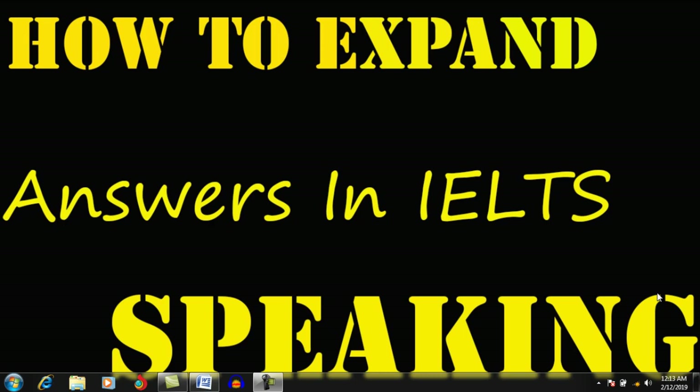Hi, welcome to Tricky Arts. I hope you are doing well. In this video, I am going to explain how to expand your answers in the IELTS speaking module. You have to watch this video till the end. If you find this video helpful, I encourage you to subscribe to my channel for more videos relevant to grammar and IELTS.